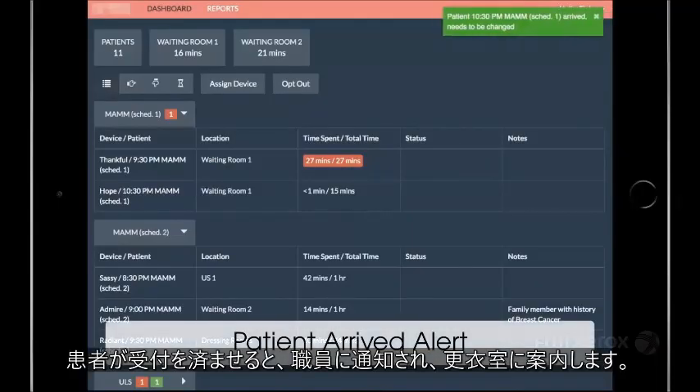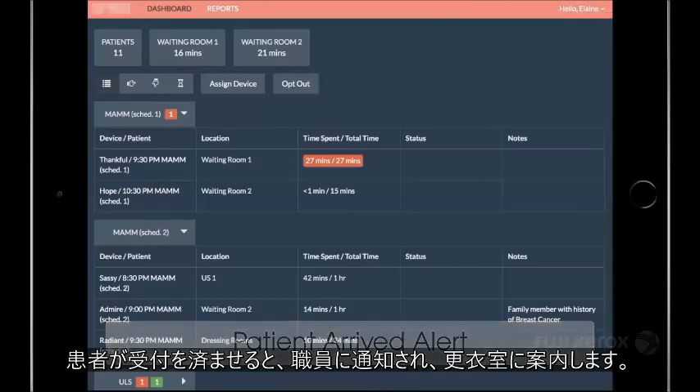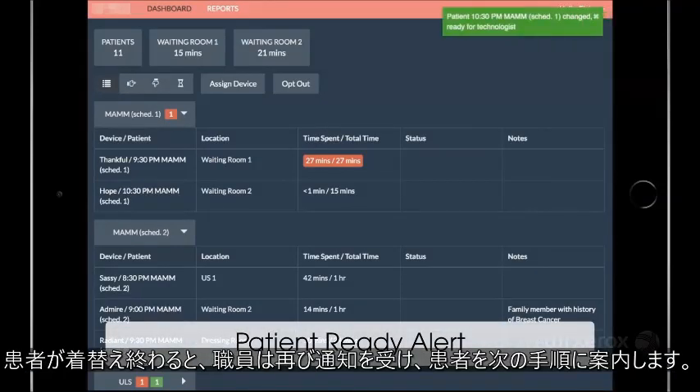Once a patient is checked in, staff is notified so they can escort them to the dressing room. Once a patient has changed, the staff is notified again so they can call in the patient for the procedure.